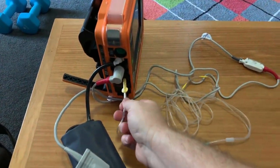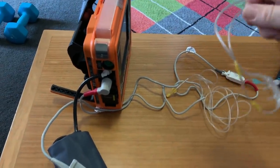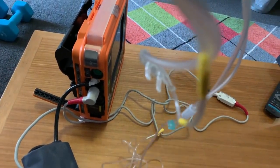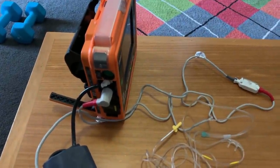The capnometer plugs in here, and the actual sensor goes over your ears with two little prongs that go into the nostrils. It measures the CO2 and also your breathing rate.